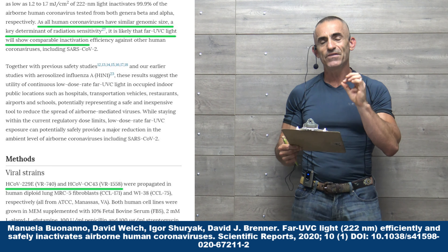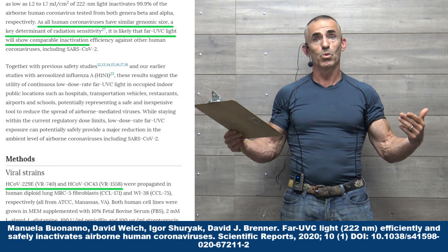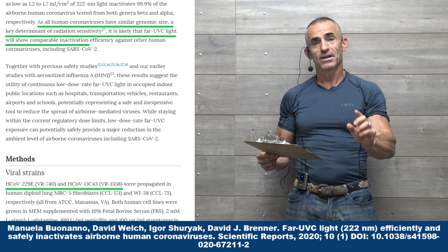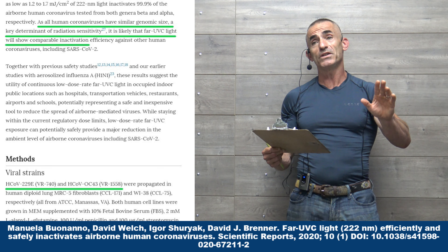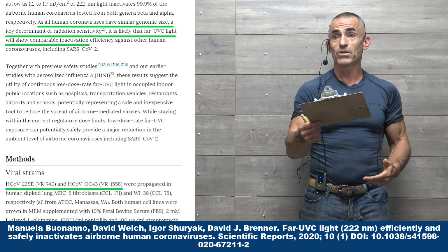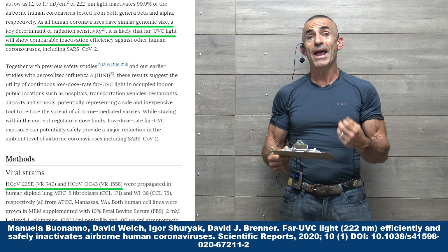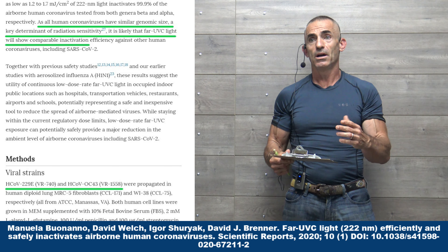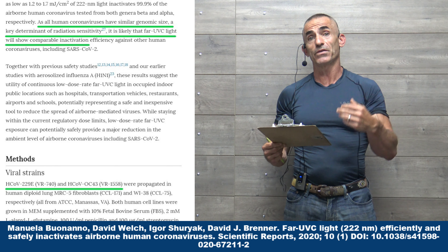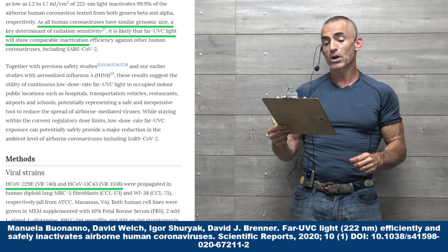To continuously and safely disinfect occupied indoor areas, researchers at Columbia University Irving Medical Center have been investigating far UVC light at 222 nanometer wavelength. Far UVC light cannot penetrate the outer layer of the eye or the outer dead cell layer of the skin, so it cannot reach or damage living cells in the body — harming what is harmful and keeping safe what is you.